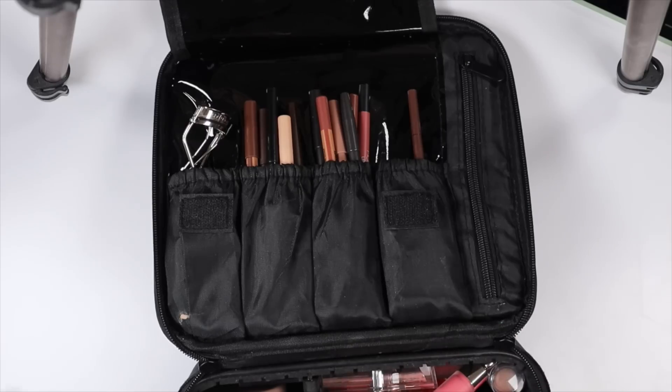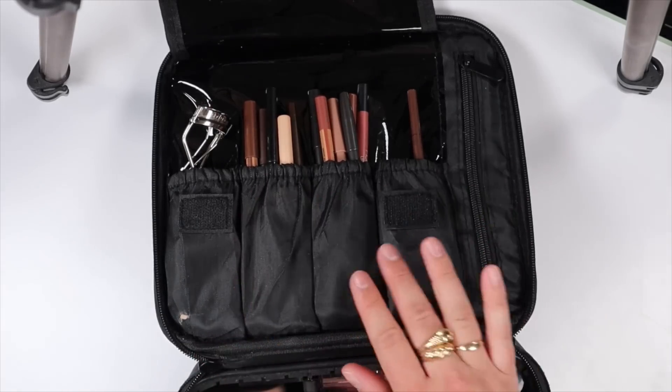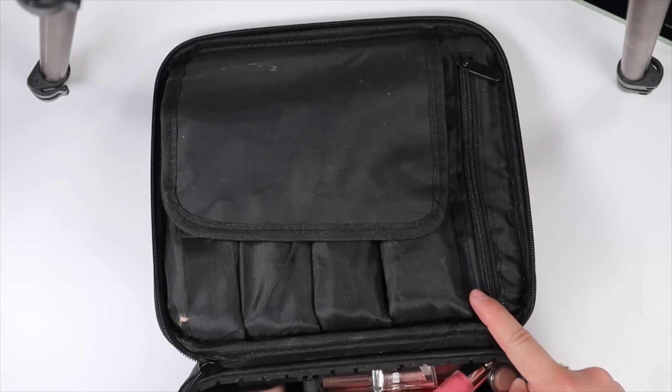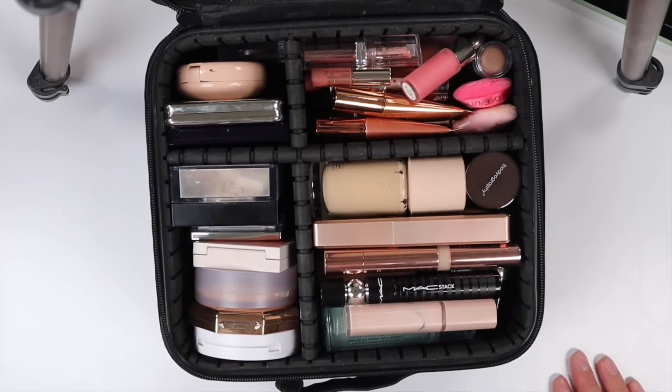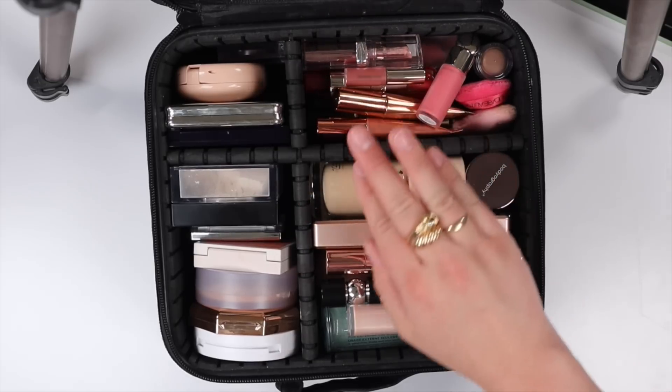Everything fits! Aside from my lashes, which fit into my brush case. In the brush case I have liners, lip liners, eyebrow products, lash curler, an eyebrow razor, and a nail file just in case. In the bag I have all my compact and base products, lashes, blushes, and lip products. My bags are packed! Thank you so much for keeping me company. If you enjoyed today's video give it a thumbs up, and I'll link everything I packed as well as a similar makeup bag in the description. See you in my next one!